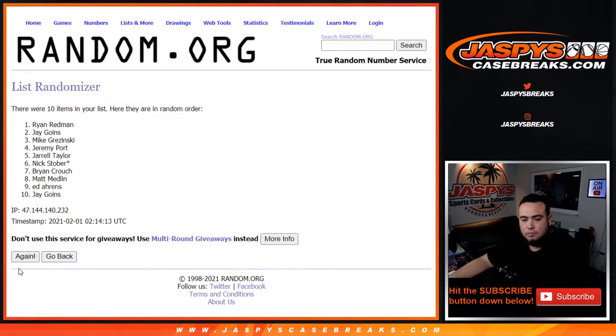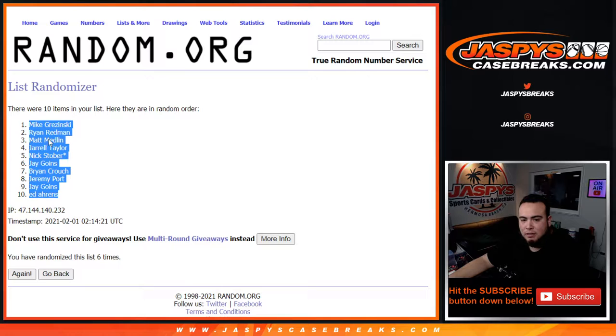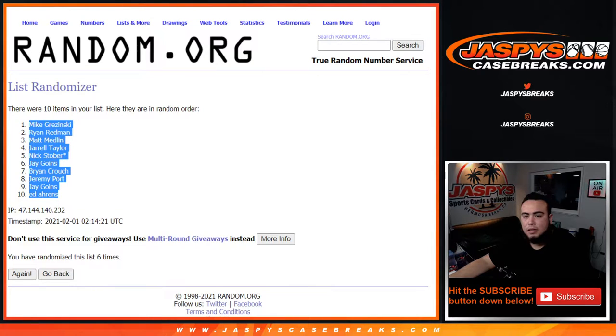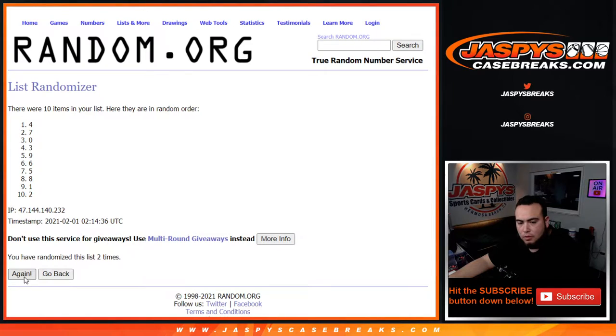Rolling numbers for each participant: one, two, three, four, five — five and six, six — six times. Three and three again. Six times.